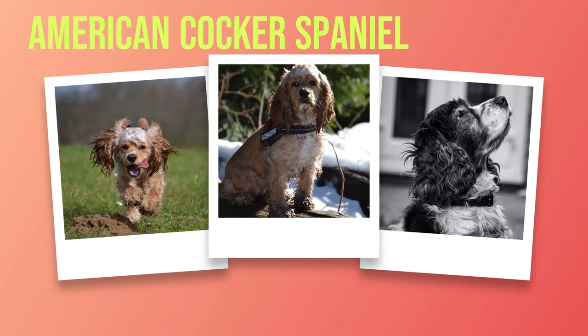Temperament Traits: One of the most endearing qualities of the American Cocker Spaniel is their affectionate nature. They are known for being very loyal to their owners and love spending time with them. They also get along well with children and other pets if properly socialized. Intelligence Level: The American Cocker Spaniel is an intelligent breed that can learn quickly if trained properly. They enjoy learning new things like tricks or obedience commands, and training sessions should be kept short but frequent so as not to overwhelm them.